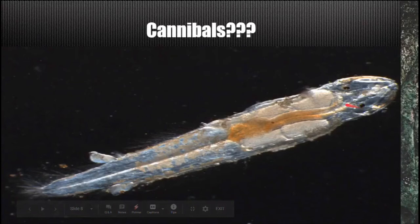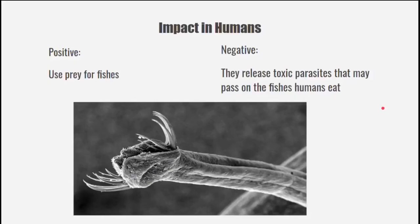Chaetognaths are carnivores that primarily feed on copepods and amphipods, but as a last resort, they eat their own kind. They are preyed on by larger organisms like fishes and whales. Their positive impact to humans is that they are used as prey for fishes in fishing, and their negative impact is that they release toxic parasites that may pass on to the fishes that humans eat.